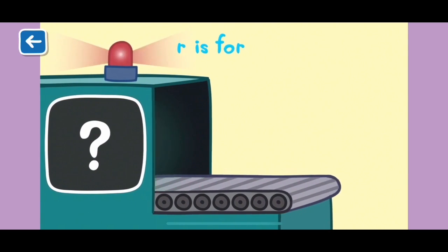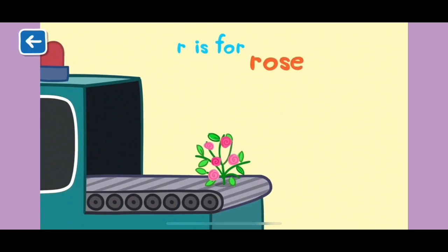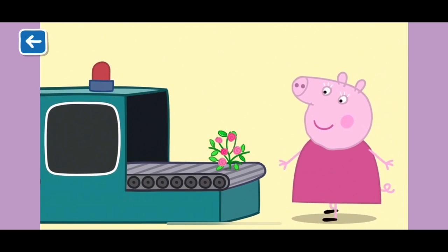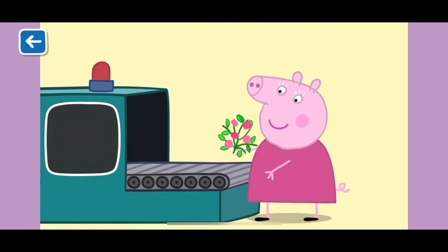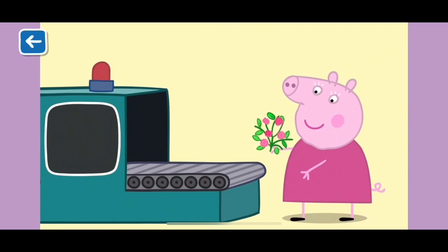R is for rose. Roses are very beautiful flowers and come in many different colours. Granny Pig's favourite coloured roses are pink. Well done for naming all of the items beginning with the letter R.